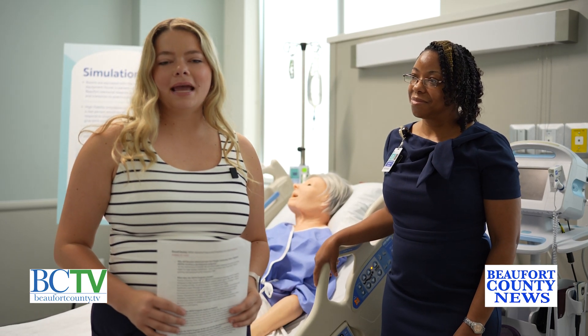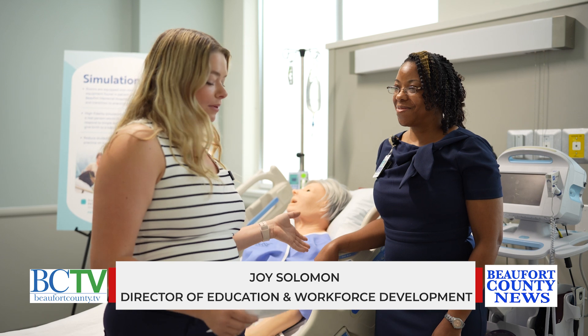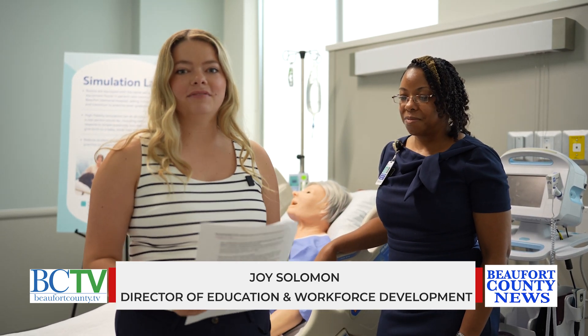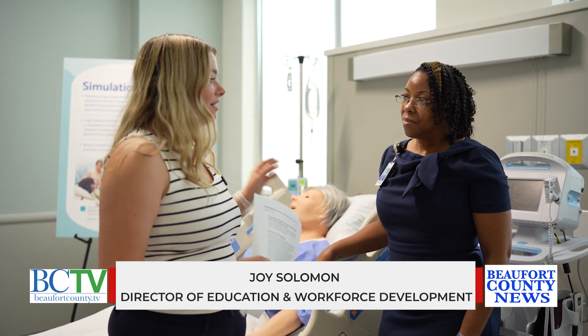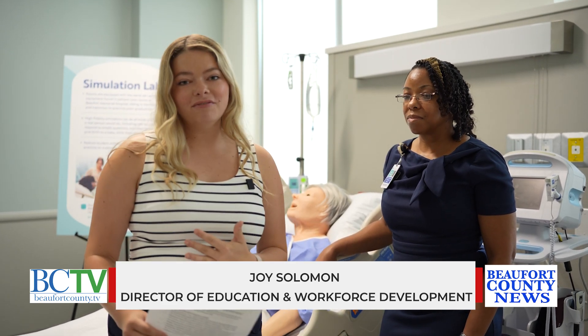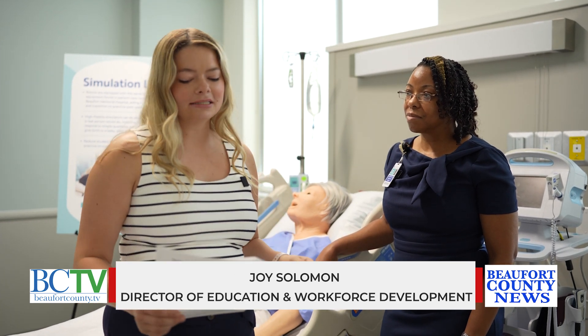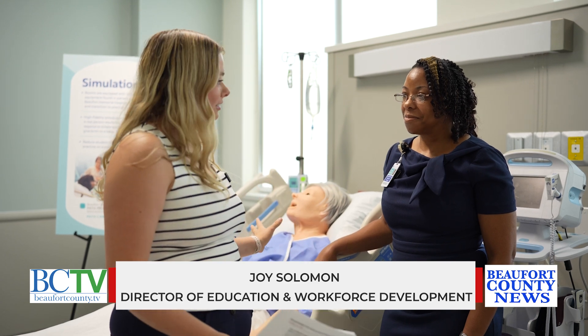Hello and welcome to a Beaufort County report. I'm Chloe G and I'm here with Miss Joy Solomon, the Beaufort Memorial Director of Education and Workforce Development. Beaufort Memorial now has these new high fidelity simulation mannequins and luckily we've been able to get a sneak peek of those. Joy is going to tell us all about what the facility will be used for and how they're going to be used.